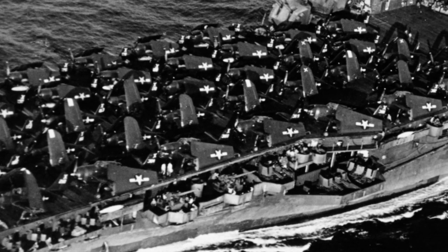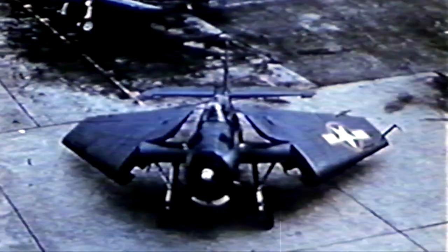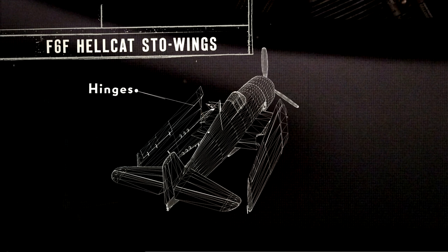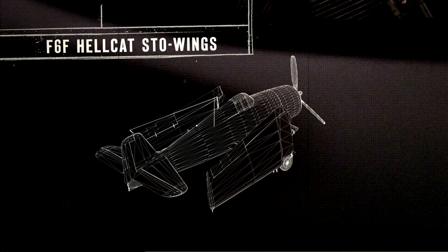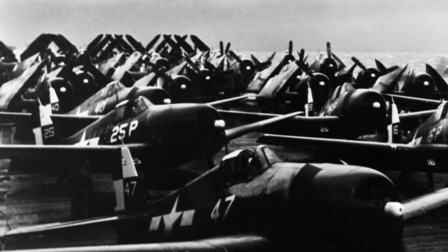To allow more planes to fit onto an aircraft carrier, Grumman co-founder Leroy Grumman implements a concept called bio-inspired engineering. He uses an example in nature — a bird folding its wings back — to influence a new wing-folding system called the stow wing. The stow wings use a series of hinges to pivot and fold backward to tuck close to the Hellcat's fuselage. This bio-inspired wing saves enough space to double the number of planes that can be packed onto a carrier, meaning more planes equals a stronger defense.